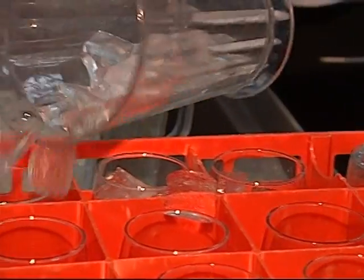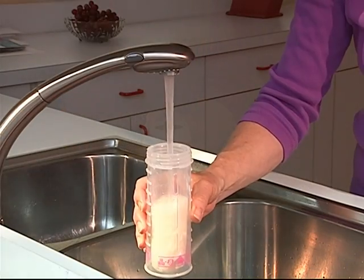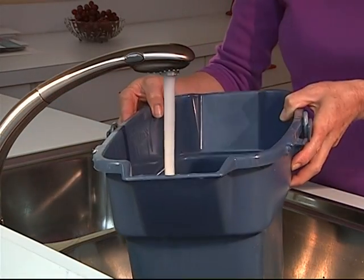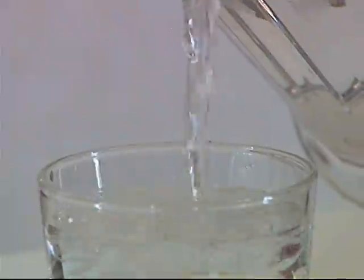Most of the time, though, we don't think about our drinking water. We just turn on the tap and it's there — ready to nourish, to drench, to clean, and to quench. Good, clean, safe drinking water.